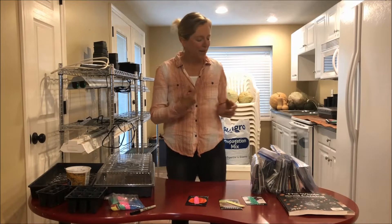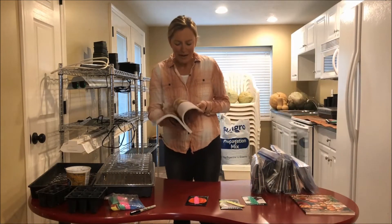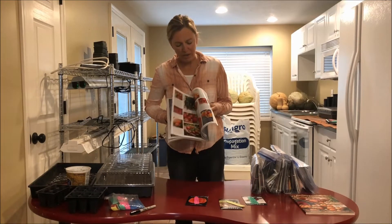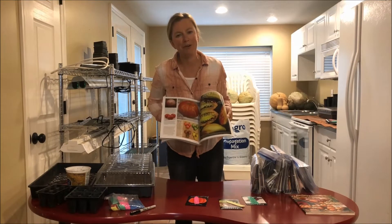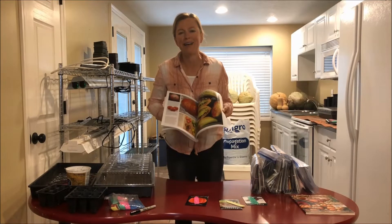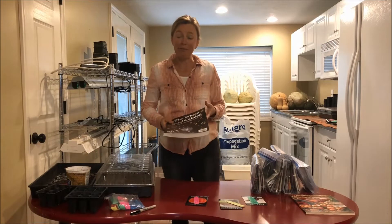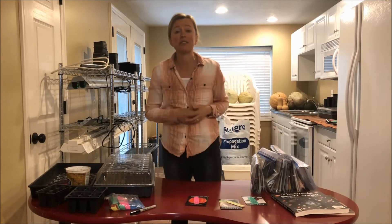Another reason is variety. The seed catalog is full of the most beautiful varieties. When I look in the tomato section, there are so many different tomatoes — yellow tomatoes, purple tomatoes, green tomatoes — these are varieties you're never going to find in a nursery. They grow a few of the hardiest kinds, but that's it. So if you want variety, if you want to save some money, and if you want to get a jump on the season, a great thing to do is to start your own seeds.